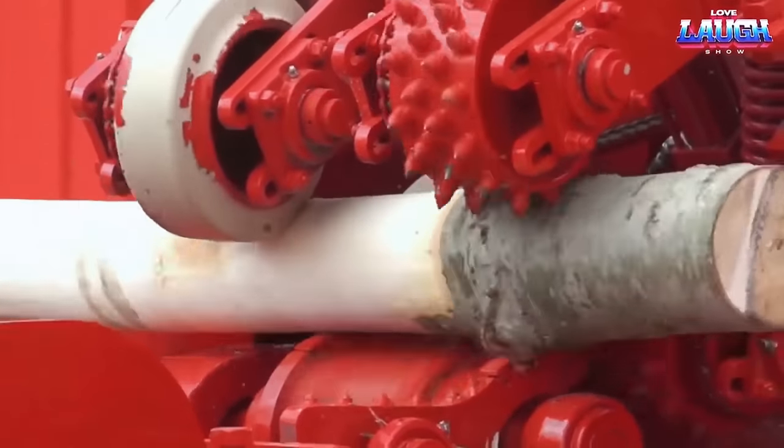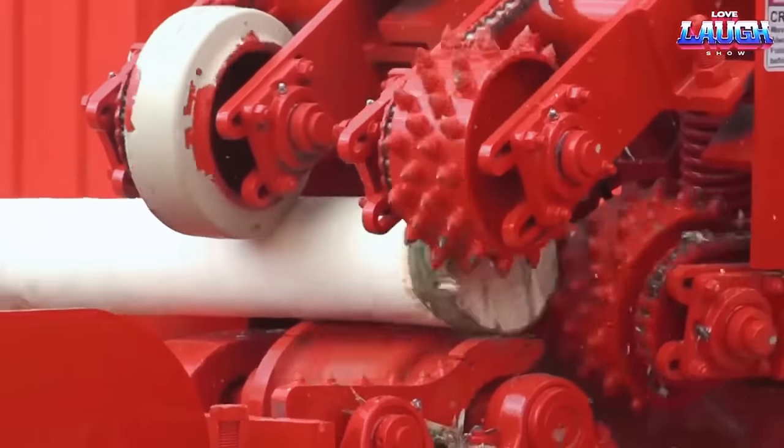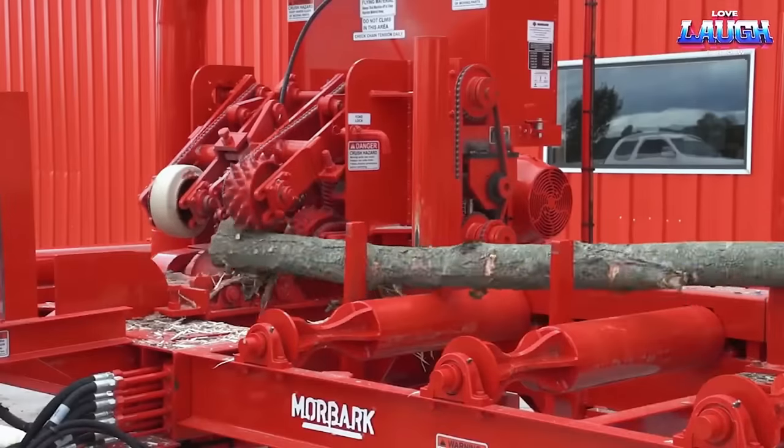One of the key advantages of the Mork Bark PSP Pole Peeler is its versatility. The machine is adjustable, allowing operators to set the desired peeling depth and speed, ensuring optimal results for different types of wood.